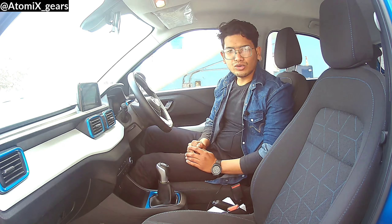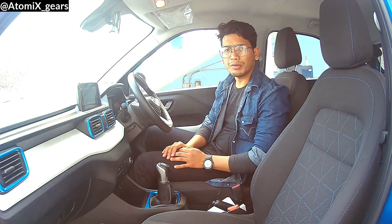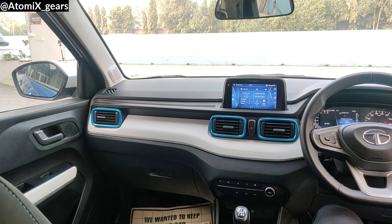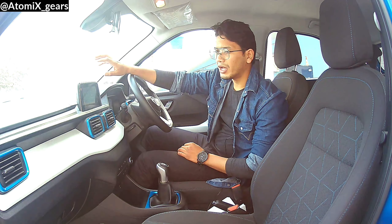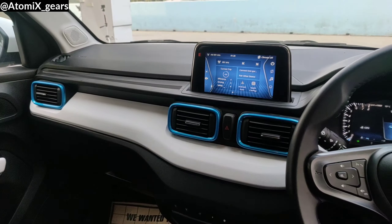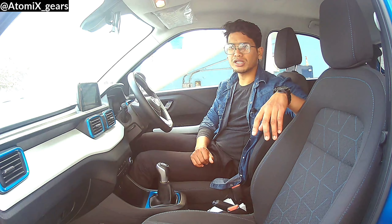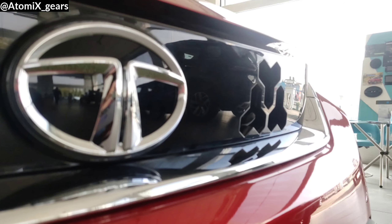Now we are inside the new Tata Punch. On the dashboard, you get a three-tone color finish, one of which includes body-colored AC vents. The complete dashboard uses a similar plastic material throughout, but with three different textures. For the seat upholstery, you also see the tri-arrow design, which is followed all over the car — both in the interior and on the exterior.